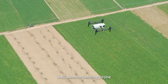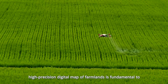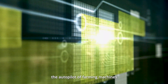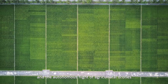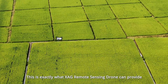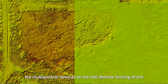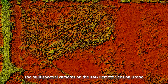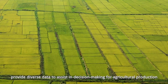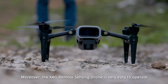As one of the most basic infrastructures of digital agriculture, high-precision digital maps of farmlands are fundamental to the autopilot of farming machines and the autonomous flight of agricultural drones. This is exactly what the XAG Remote Sensing Drone can provide. In addition to drawing digital field maps, the multi-spectral cameras on the XAG Remote Sensing Drone can also evaluate crop growth, identify diseases and insect pests, and provide diverse data to assist in decision making for agricultural production.